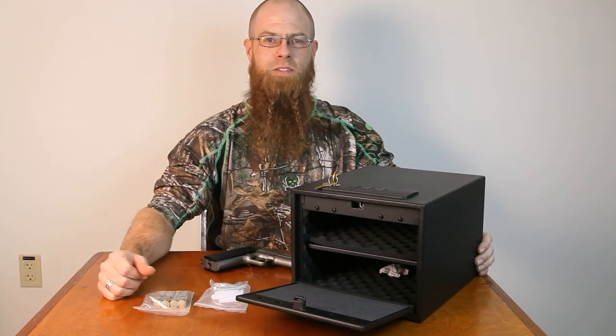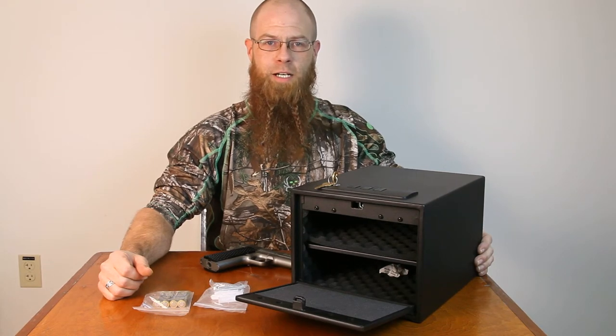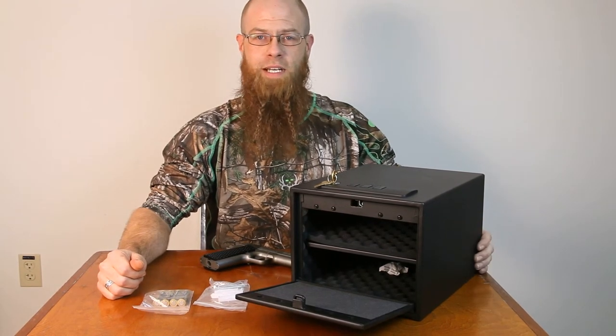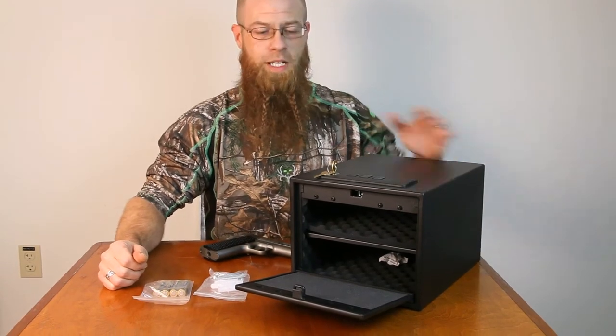Stack-On quick access single gun safe comes with an electronic lock that stores a three to eight digit combination. The keypad can be silenced and it also comes with a low battery warning system, removable shelf, and two backup keys.